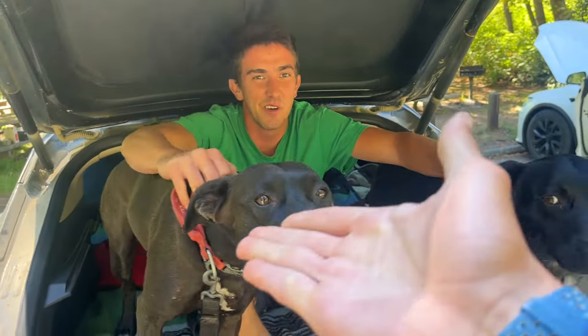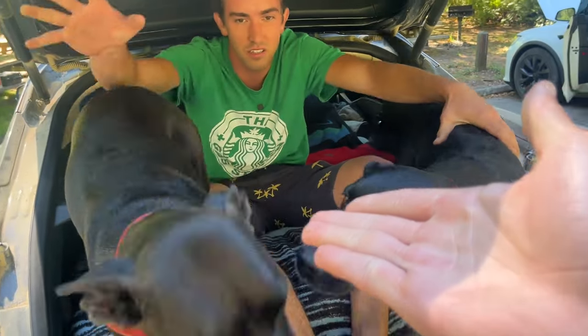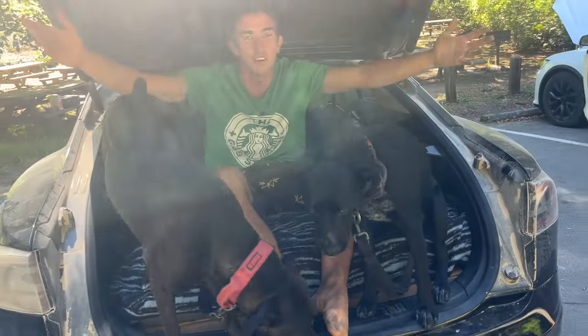So, this is Xander. These are my two dogs, Zoe and Cora, and we live in our Tesla.